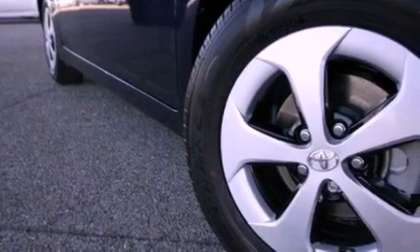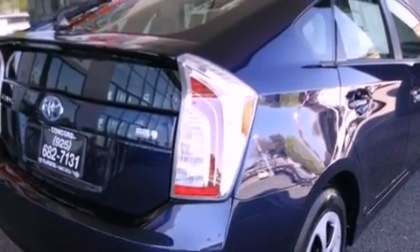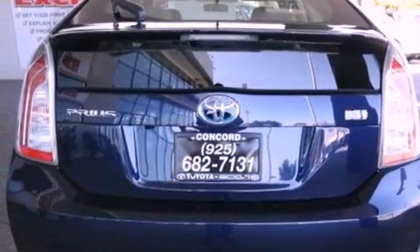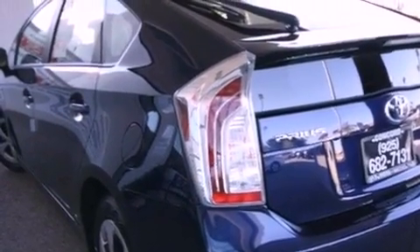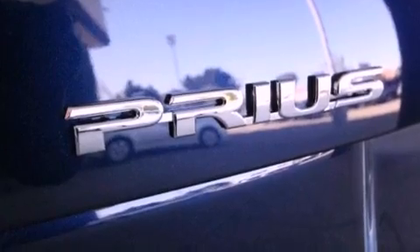Features include air conditioning with automatic climate control, a split folding rear seat, cruise control, a CD player, a passenger side vanity mirror, traction control, an anti-lock braking system, side impact airbags, a rear window defroster, and a navigation system to help you get from point A to point B on time.